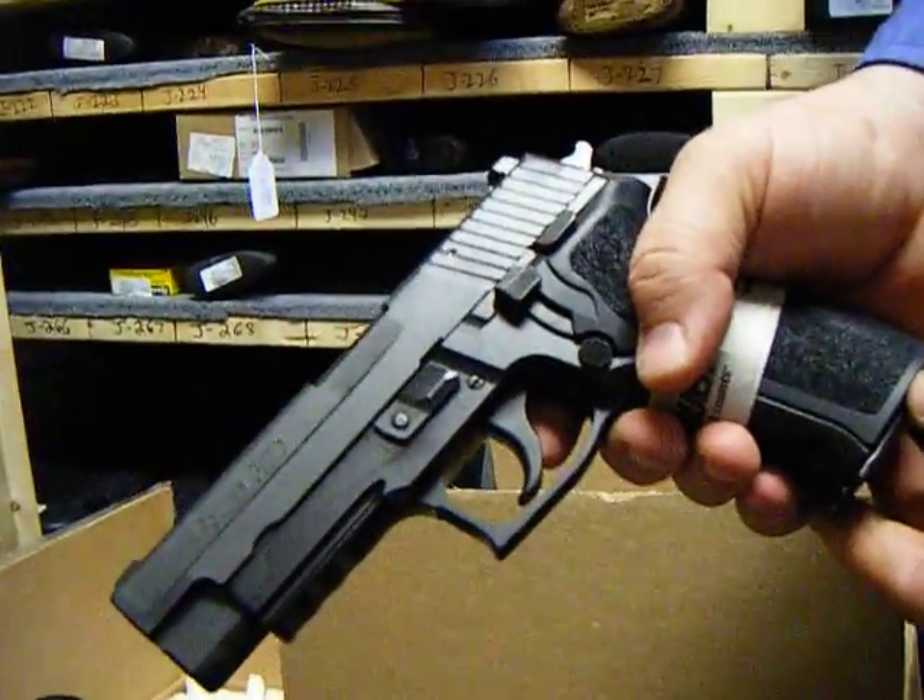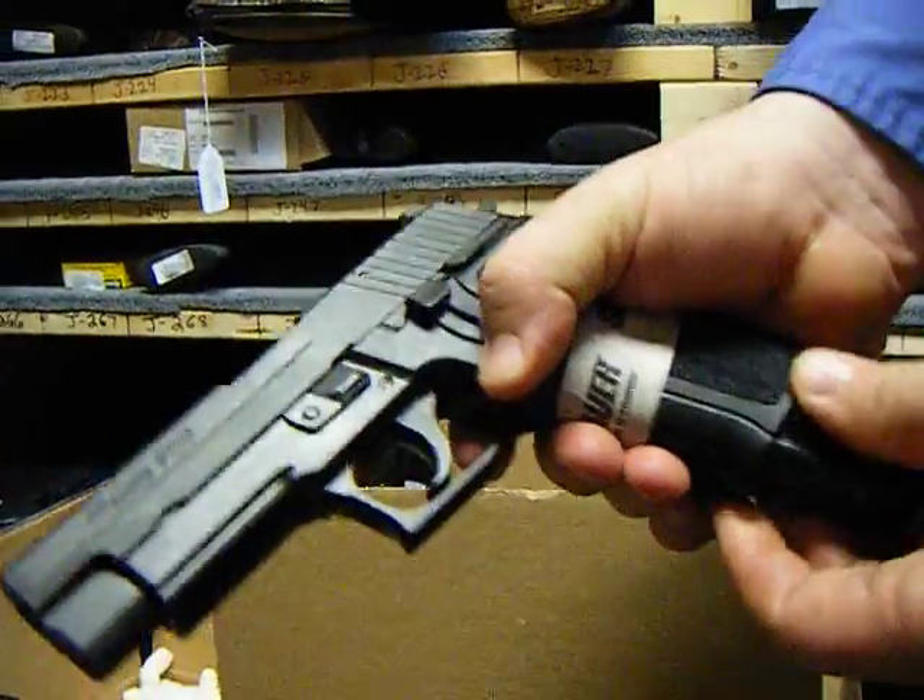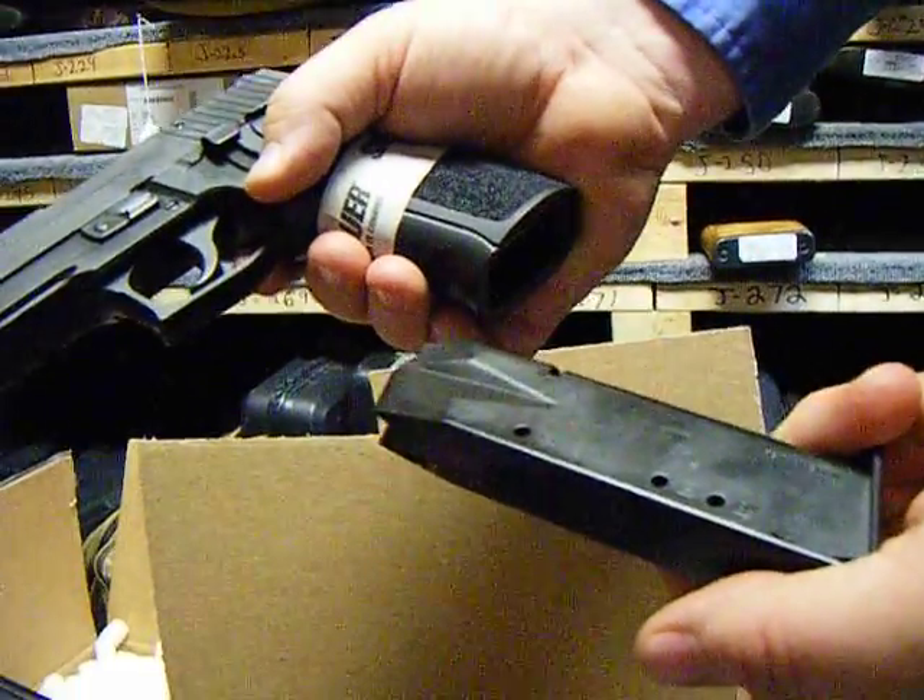Sig Sauer P226 — you've got me off track now. Focus. Two magazines, 12-round magazines.